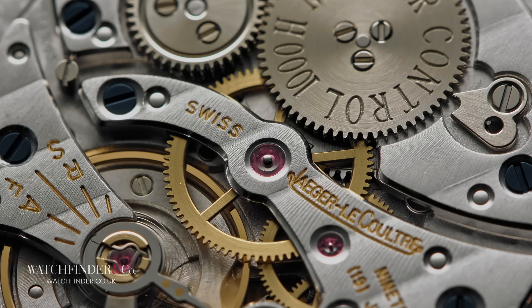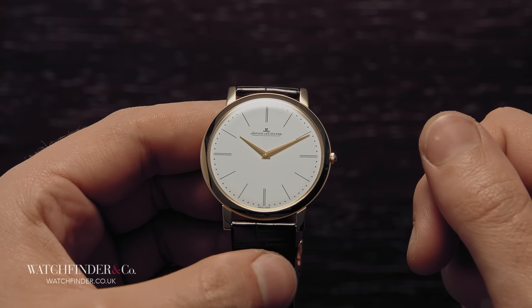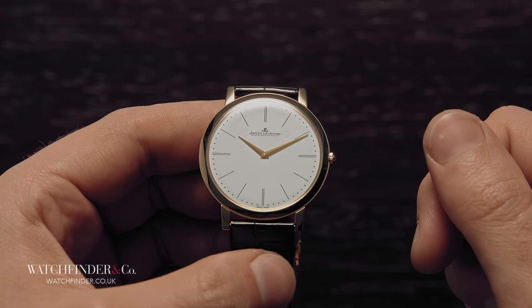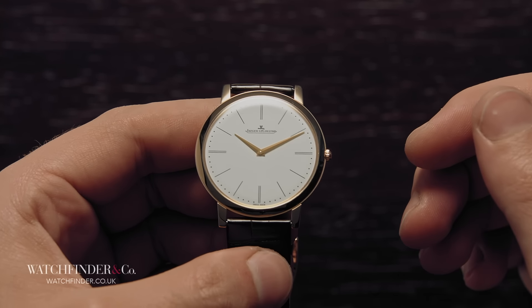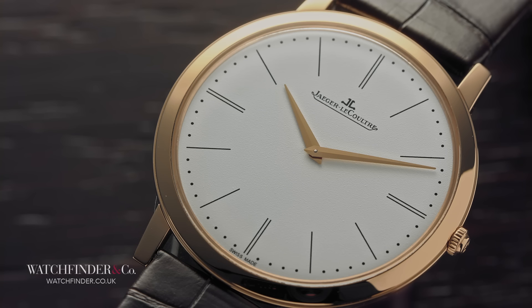The crazy thing is that this Calibre 849 isn't even the thinnest movement Jaeger-LeCoultre made. That bet resulted in Jacques-David LeCoultre creating the Calibre 145, which measured in at a scant 1.38mm thick. It's this kind of unmatchable talent that secured movement supply deals with three of the other watchmakers in this feature, and also why the Jaeger-LeCoultre Master Ultra Thin deserved to share a spot beside them.